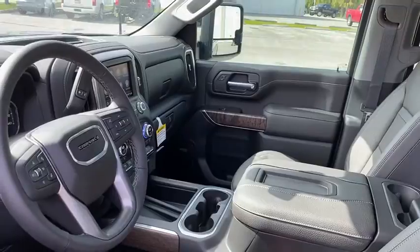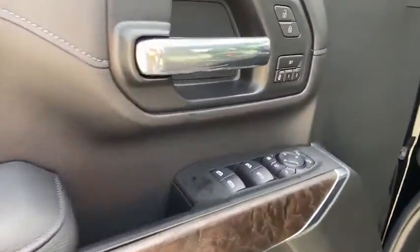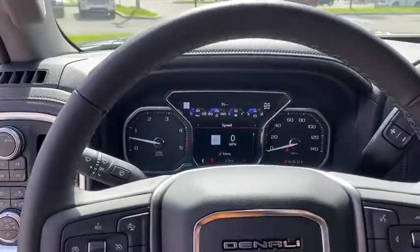Power door locks, fog lights, heated front seats, electronic stability control, heated steering wheel, compass, security system, rear window defroster.